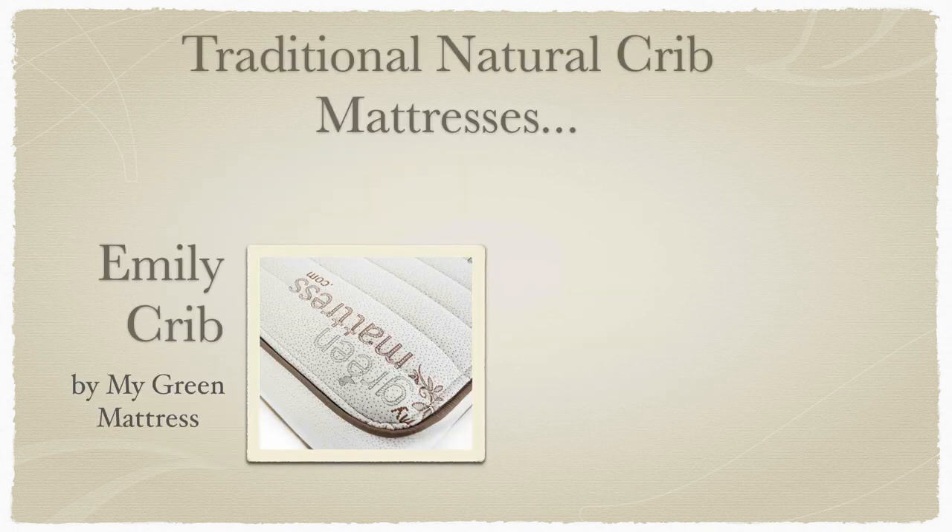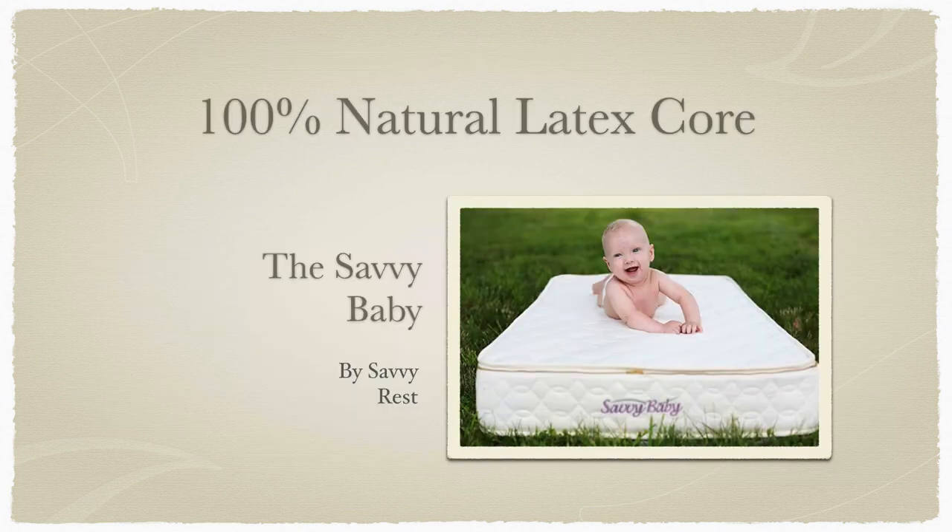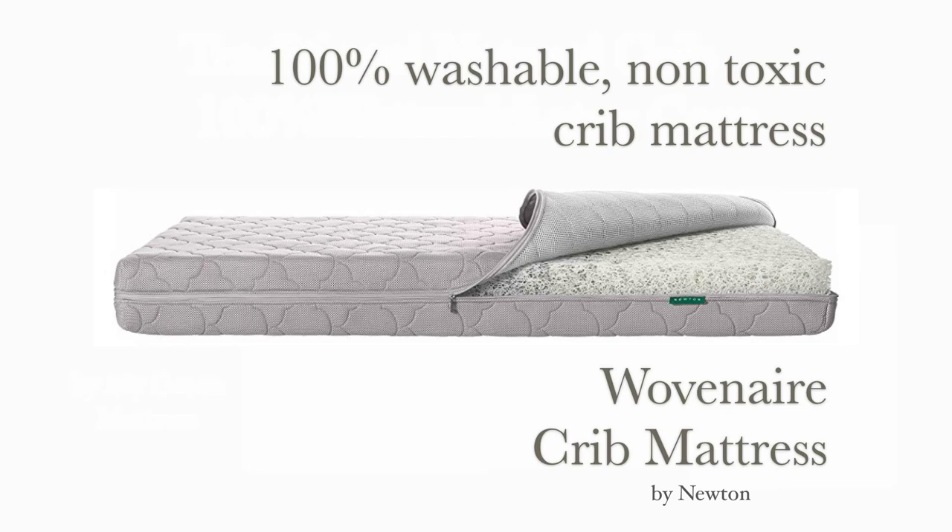In conclusion, if you're looking for a traditional crib mattress with an inner coil layer for excellent support, breathability, and responsiveness, the Emily Crib and the Natural 3 Crib Mattress are fantastic options. For a 100% natural latex core without a spring layer, the Savvy Baby by Savvy Rest is your solution. For a space-age, 100% washable, non-toxic crib mattress, check out the Woven Air Crib Mattress by Newton — satisfaction among parents for this mattress rates among the highest in the lineup.